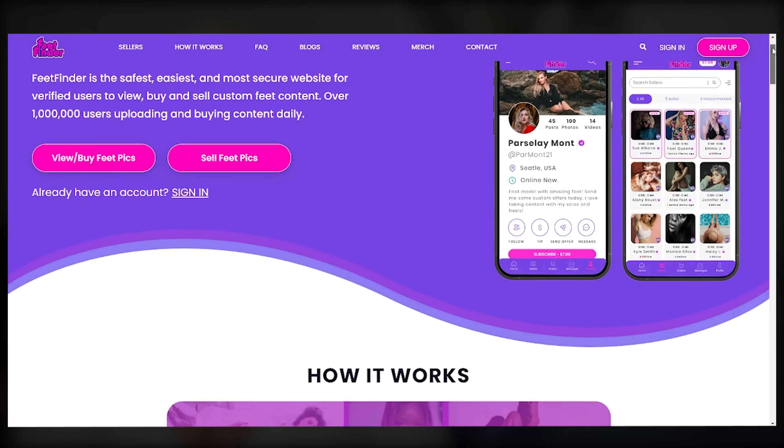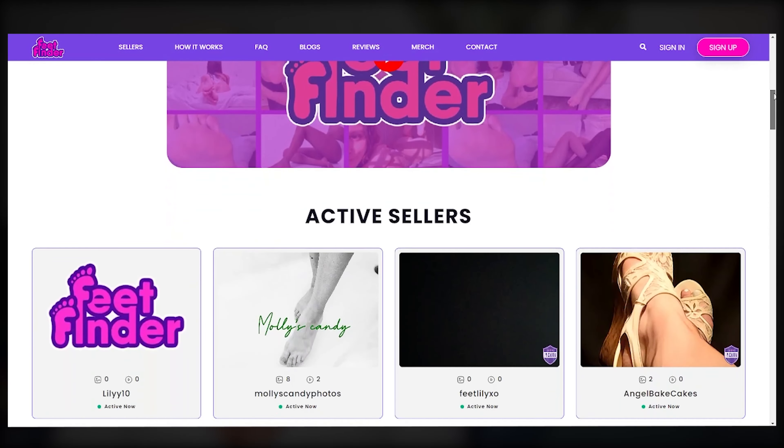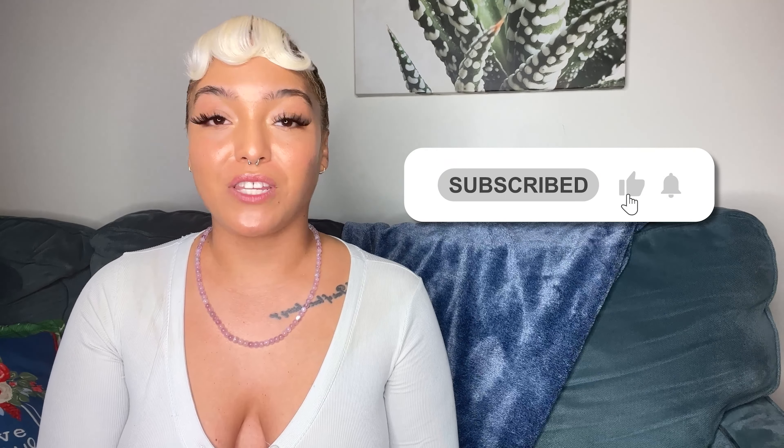That's it for now. Watch out for part two of me reading your comments, questions, and your stories in the comments section. Remember, FeetFinder is a convenient website where verified users can buy or sell foot content in a safe and secured environment. Feel free to subscribe to this channel to find out more about FeetFinder and its legitimacy. Wishing you a happy and healthy exploration in whatever turns you on.